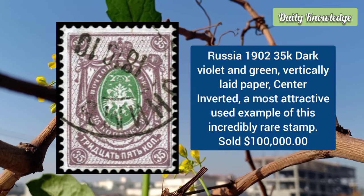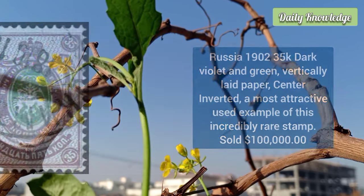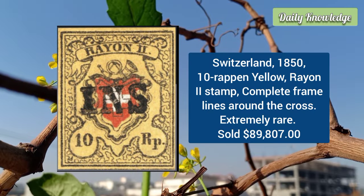From Russia: the 1902 35 kopek dark violet and green on vertically laid paper with the center inverted. It is a most attractive used example of this incredibly rare stamp, with deep, luxurious color.